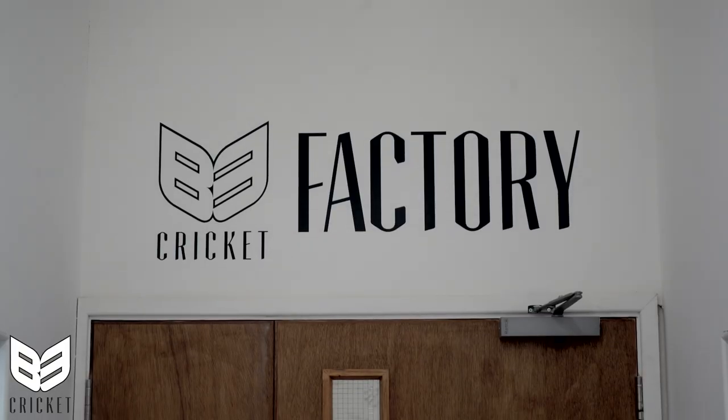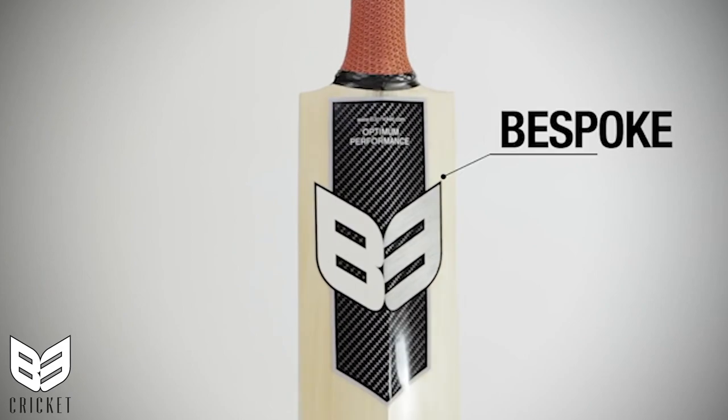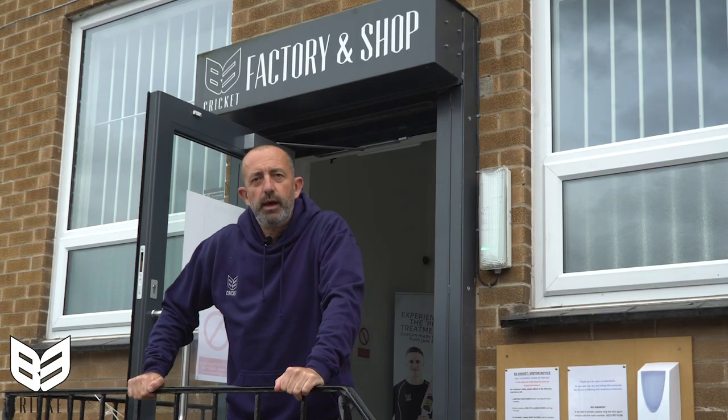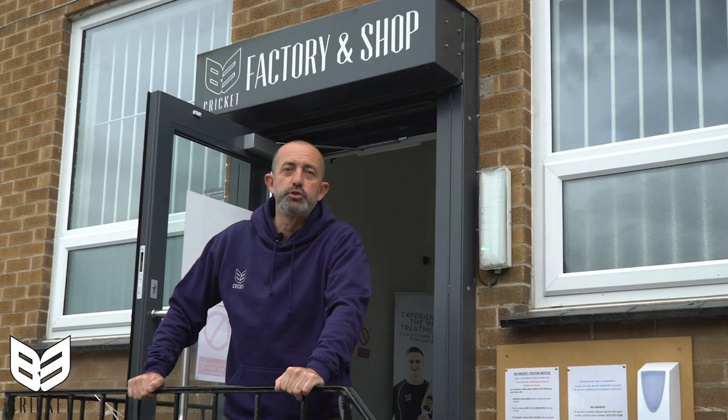Hi, my name is Michael Blathwick and I'm the Managing Director of B3 Cricket here in Nottingham, England. What we do is pretty unique. We're one of the fastest growing bat brands in the world. I want to show you what we do, how we do it and why we're different. Join me for a tour.